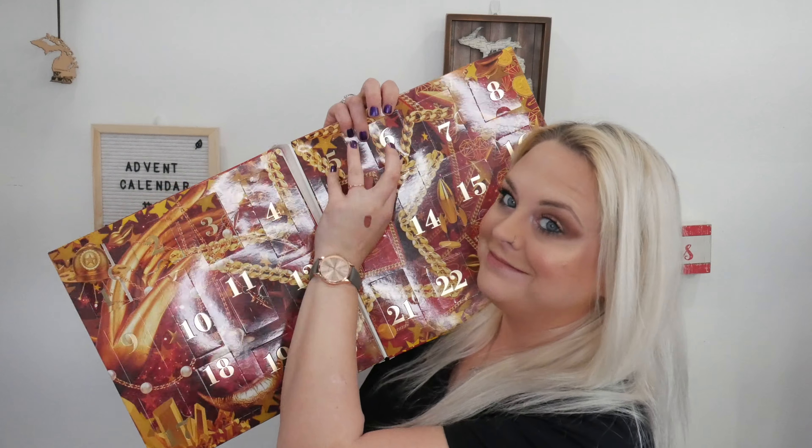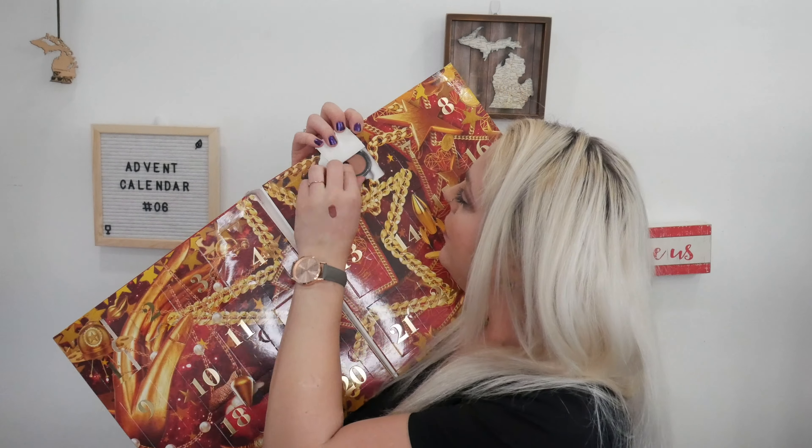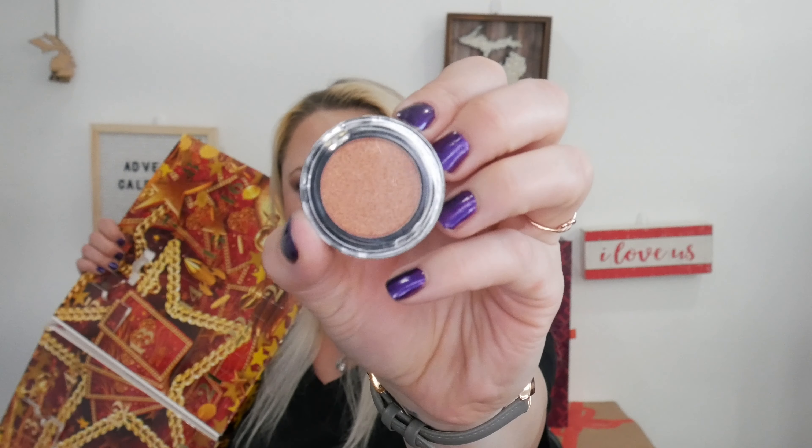Day number six — that one's really pretty. This is the shade Rose Gold in the pressed pigment. I have been looking for the perfect shimmery, rosy, gold, pinky eyeshadow color and I absolutely cannot find it — out of my 200-something palettes, I still can't find it. But that is the shade Rose Gold, which is something similar to what I'm looking for.